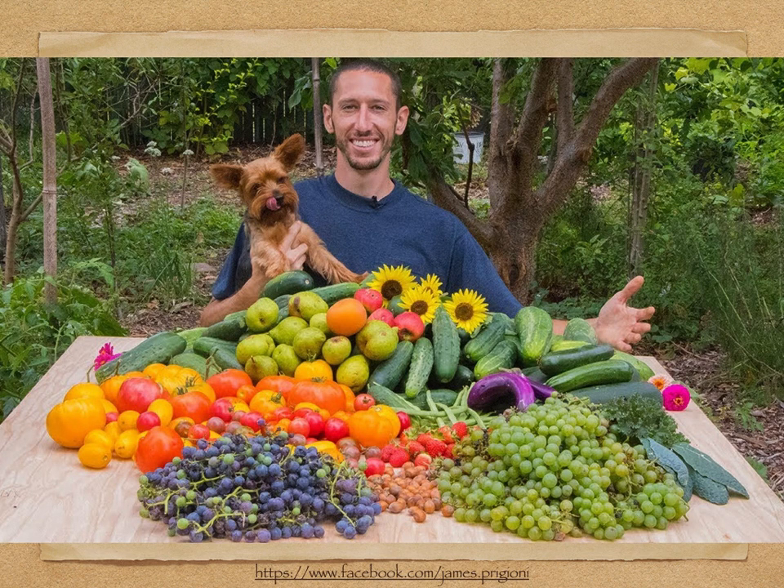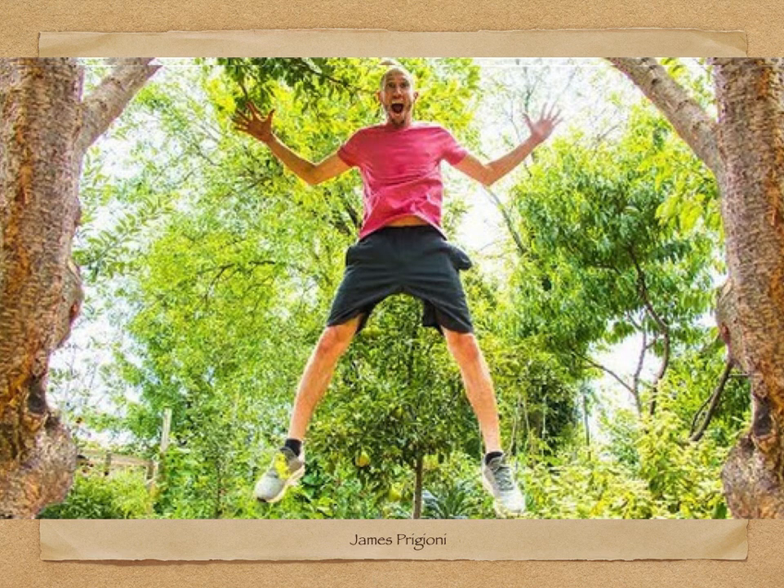Here's James and his seven-year-old dog Tuck, showing off their bounty. James does a lot of really fantastic videos that are fun and informative, and Tuck follows him around and eats all the vegetables before he gets a chance to pick them. As you can see, James Pergione is really enthusiastic and has a lot of energy.